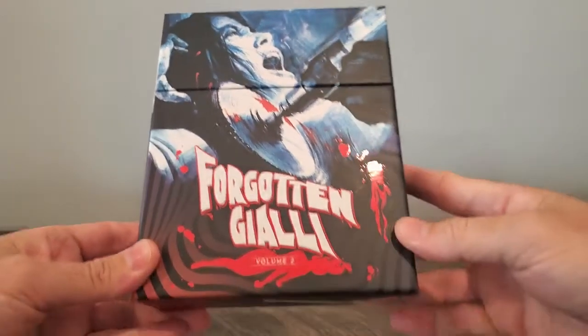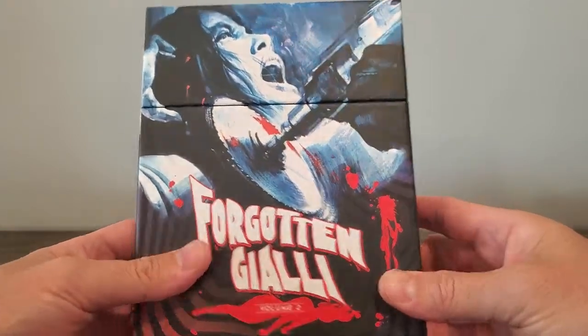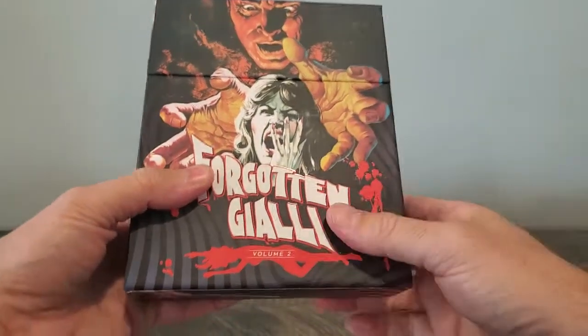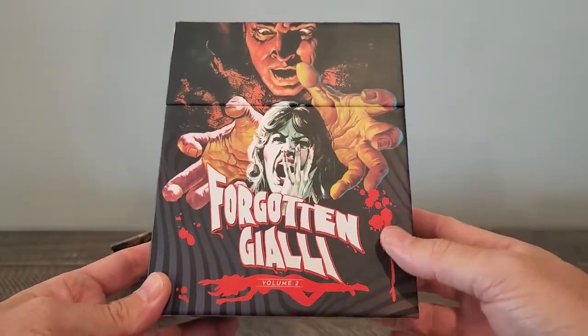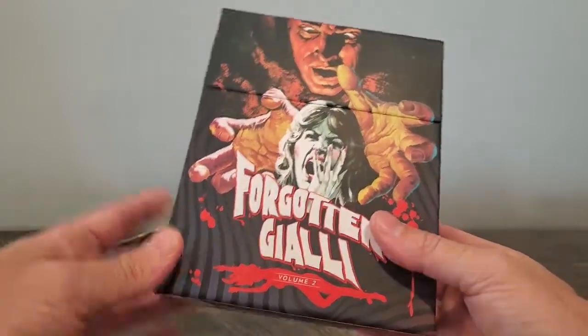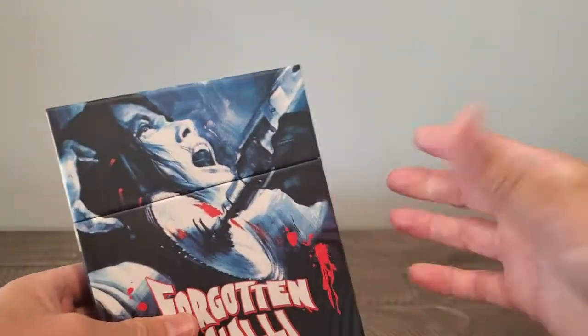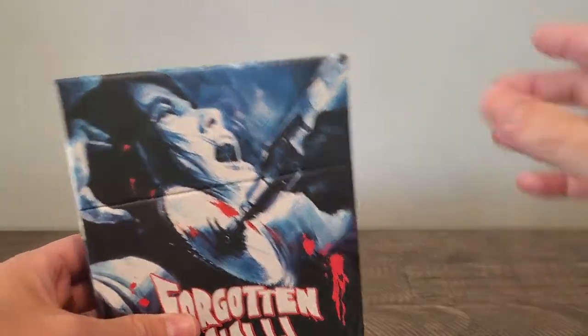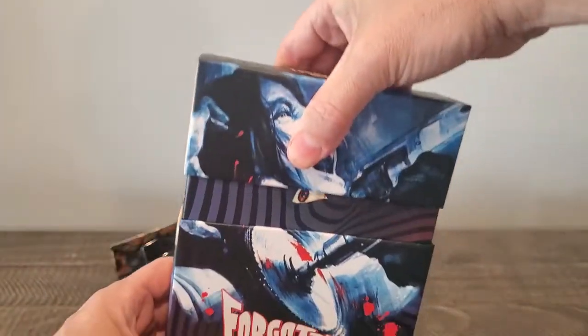Let's jump into the movies. First up is a box set — I believe it sold out during the sale — and it's the Forgotten Gialli Vol. 2. With Vinegar Syndrome, they have really nice artwork in a hard, sturdy box. I think this is sold out. Hopefully, like they did with the first Forgotten Gialli, if you missed out on this, I know they released just the discs version in one Amore. Let's crack this open.